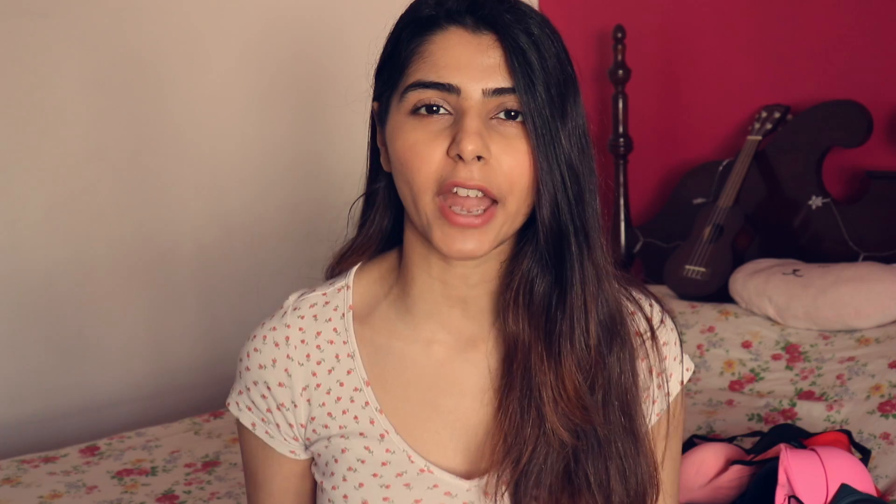Another thing I wanted to talk about is shapewear. If you're ever wearing something body-fitting like a bodycon dress, shapewear will be really helpful. It gives you a nice fit and if you're conscious of how your stomach looks in something body-fitting, it can make a big difference. This one is from Shiaway and it also has a little extra butt padding at the back for extra support in that area.